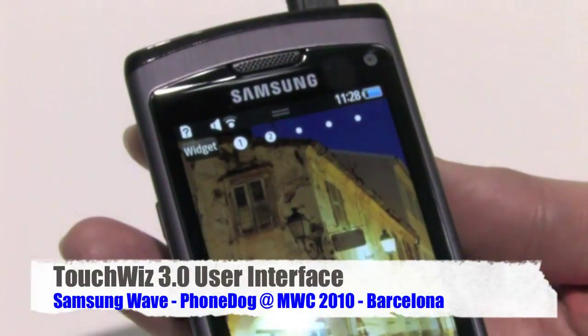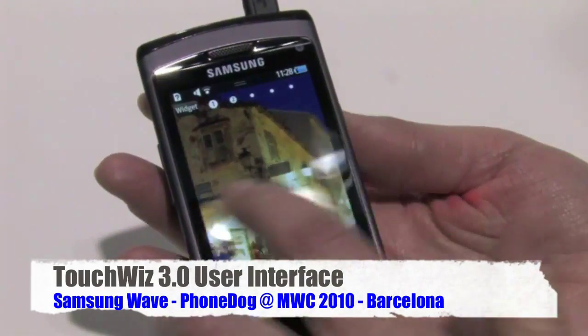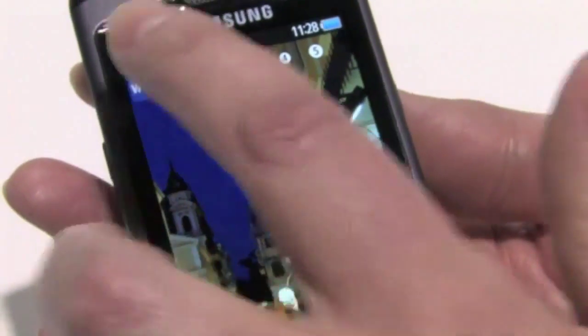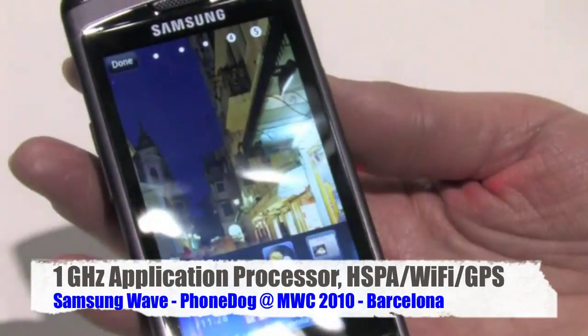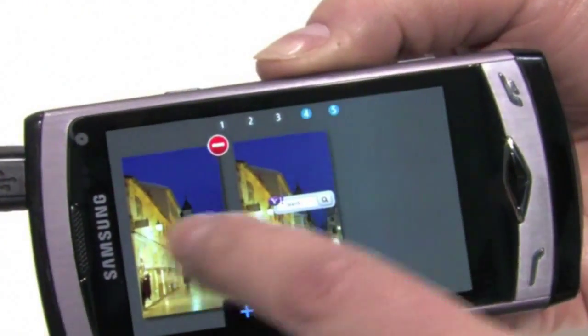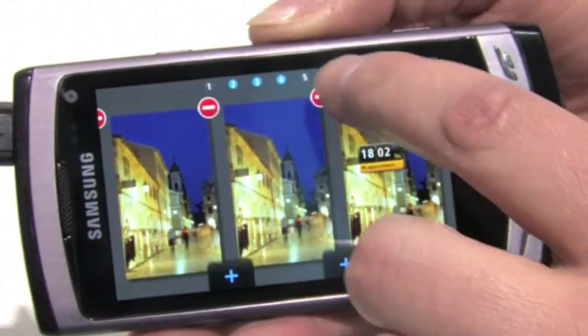I'll show you the TouchWiz 3.0 UI. This is the home screen — you have multiple pages. You can also edit your widgets; you can remove them or you can add new ones. In addition, you can have up to 10 pages, and you can add or remove them as you like.